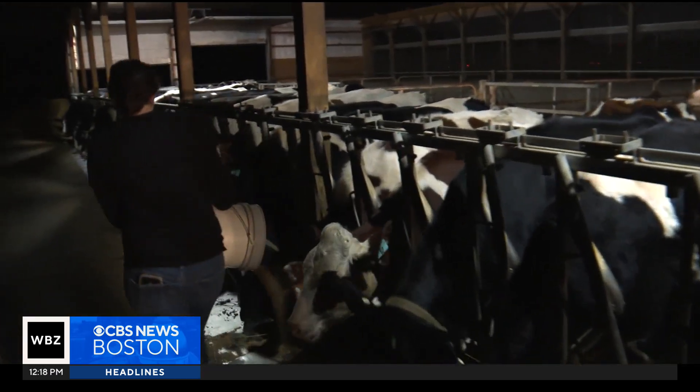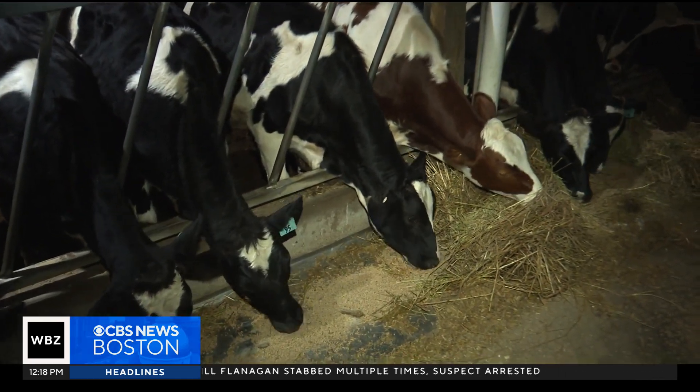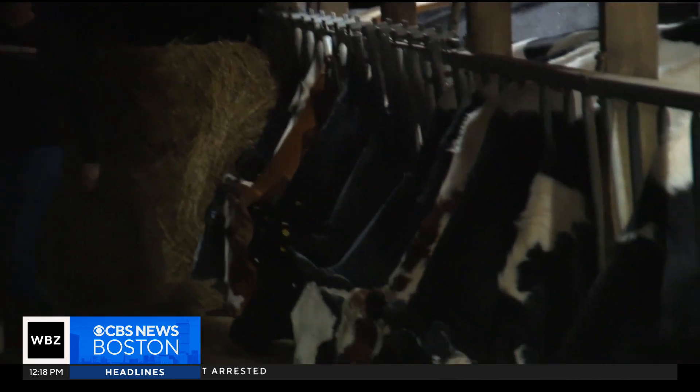So get this — each cow works with a nutritionist. She comes to the farm every three weeks and makes a diet for each age of animal, and works with us to keep all our cows healthy.